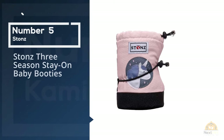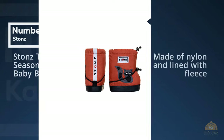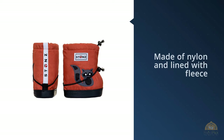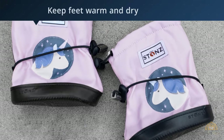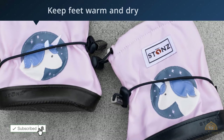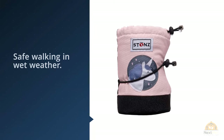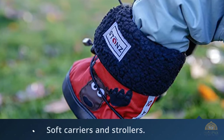Number five: Stones Three Seasons Stay-On Baby Booties. These are a simple kind of genius — these snow boots can either be boots or overshoes for your toddler. The snow boot is made of nylon and lined with fleece, so it's great for keeping little feet warm and dry. The non-slip soles allow for safe walking in wet weather. Your little one can wear this boot barefoot, with socks, or even with other shoes on. For more details, click the link in the description. Thanks for watching.